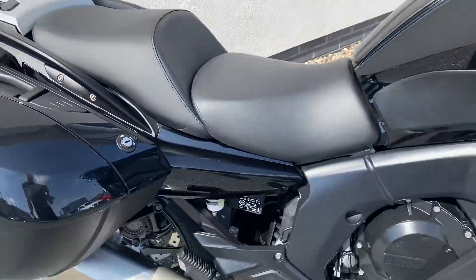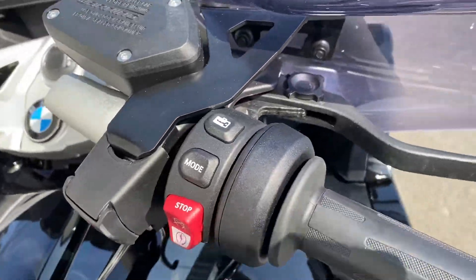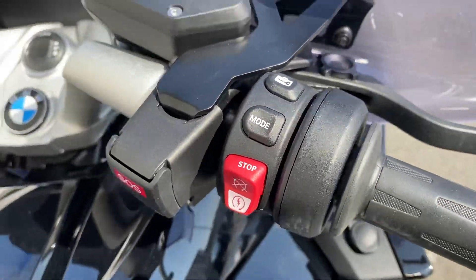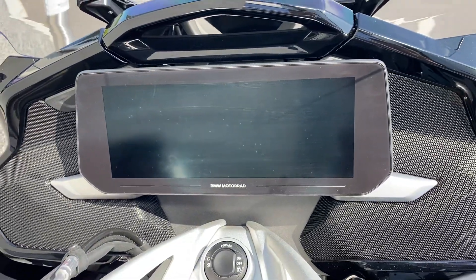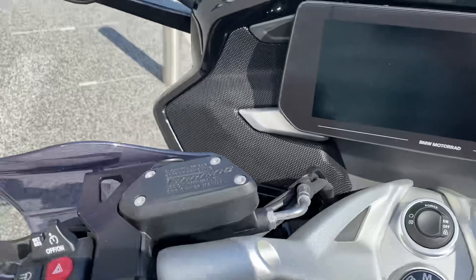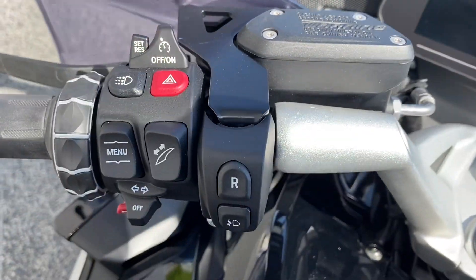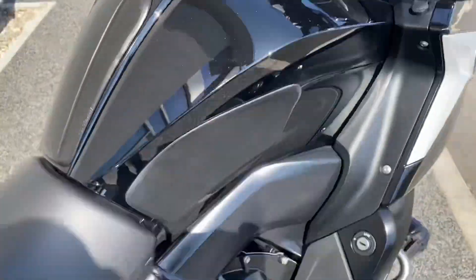I'll run you through the spec on this bike. You've got central locking on the panniers, adjustable rider modes, the 10.5 inch TFT display, Bluetooth connectivity, electronically adjustable screen, keyless ride, cruise control, reverse gear, additional fog lights, and LED daytime riding lights.